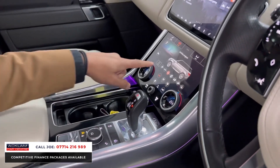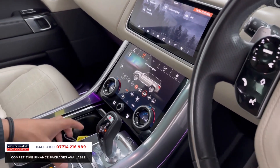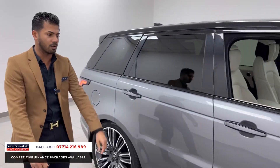This is where you select your different drive modes — you can pick comfort, grass, gravel, snow, mud, rut, and so on. This is a very, very good car, and being the Autobiography Dynamic, the finish on it is just awesome.